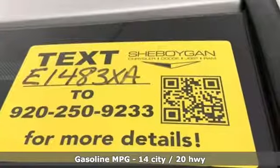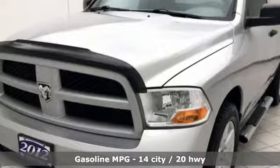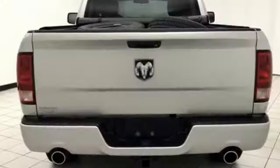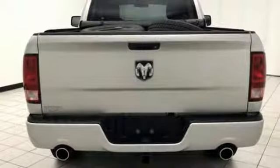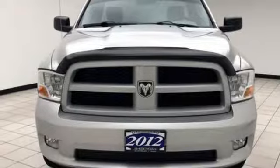V8 engine. Heavy duty shocks. Driver selectable mode. Aluminum wheels. Streaming audio. Power heated mirrors. Leather steering wheel. Metallic paint. Rear wheel drive. Auto dimming rear view mirror. And automatic transmission.